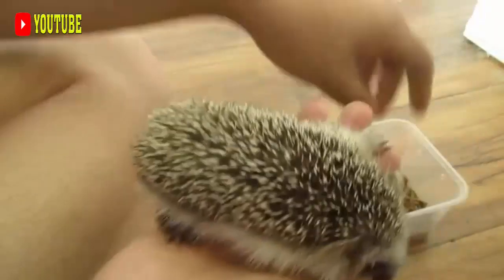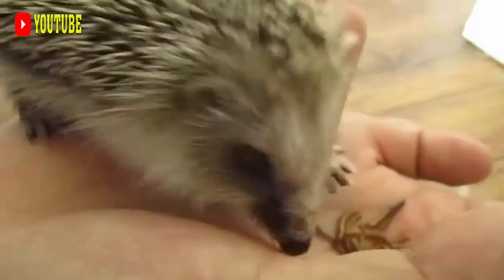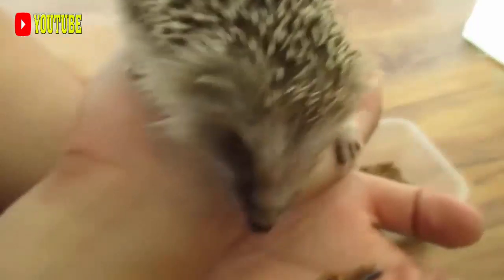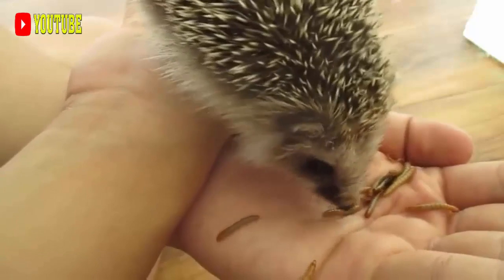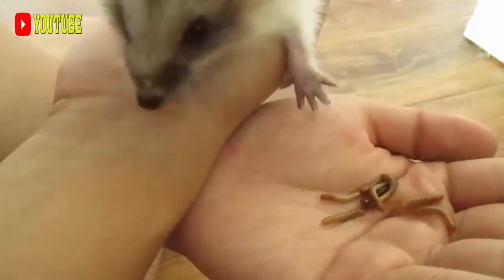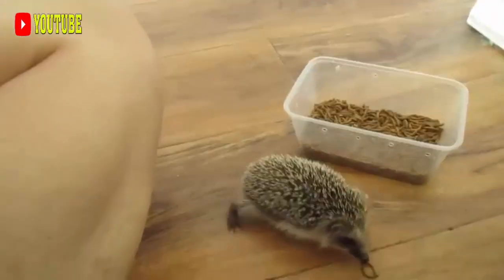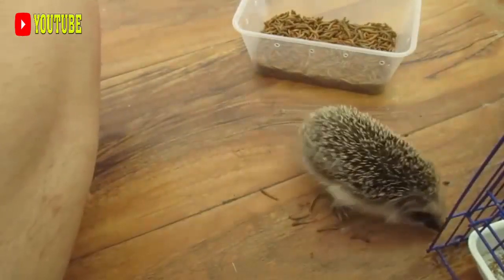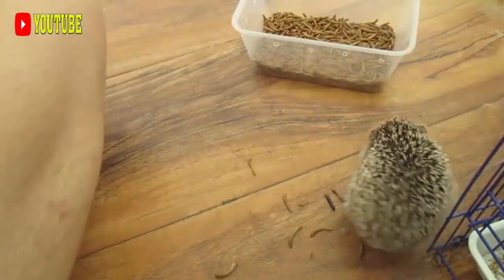Reproduction. Most of what is known about reproduction in the Crested Porcupine comes from individuals in captivity. Usually, female crested porcupines have one litter every year. One or two very well-developed young are born in a chamber within the burrow that is usually lined with grass, after a 66-day gestation period. On average, the young weigh about 1000 grams at birth, which is about 5% of the mother's weight. They leave the den after one week, at which time the spines begin to harden. Crested porcupines reach adult weight at one to two years and are often sexually mature just before then. Breeding occurs throughout the year.